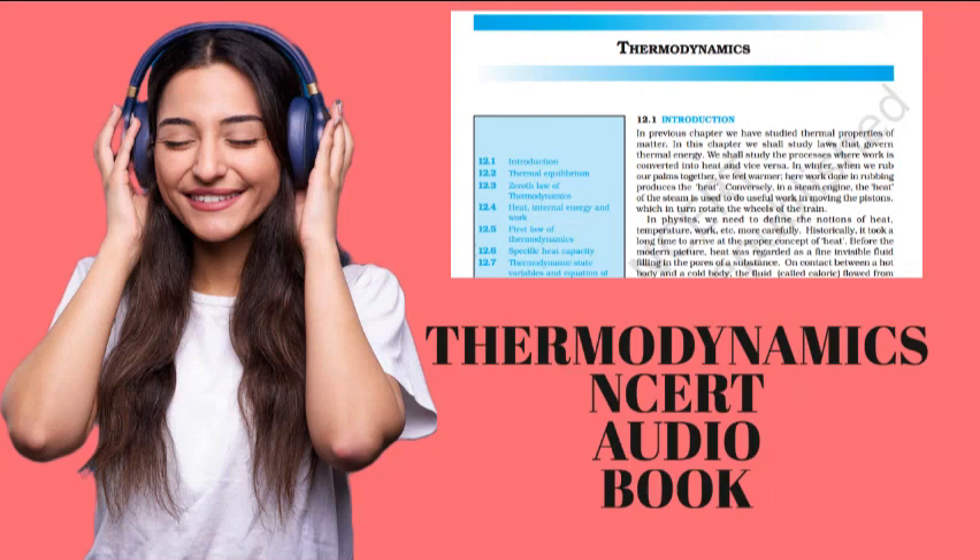A gas in a given state has a certain amount of internal energy — that is a perfectly meaningful statement. Similarly, a certain amount of heat is supplied to a system or a certain amount of work was done by the system are also perfectly meaningful. To summarize, heat and work in thermodynamics are not state variables. They are modes of energy transfer to a system resulting in a change in its internal energy, which is a state variable. For proper understanding of thermodynamics, this distinction is very crucial.